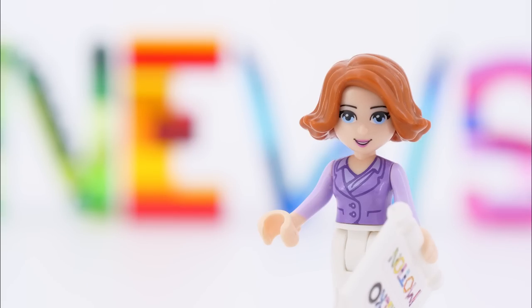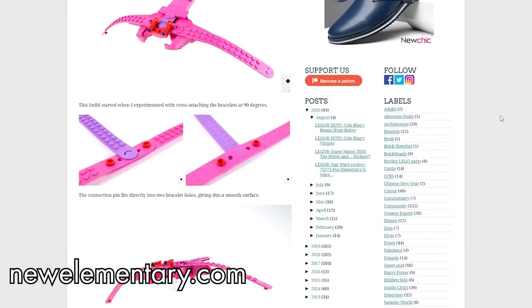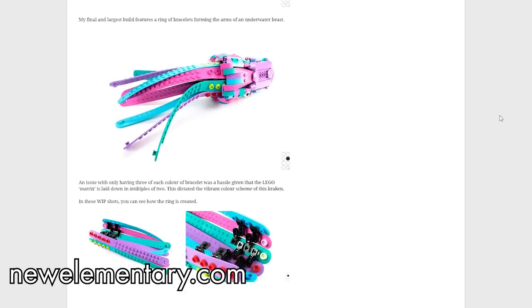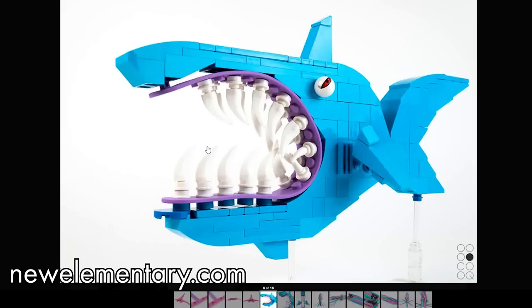So many things to cover! New Elementary searched for uses of the previously mentioned Dots bracelet in Lego builds. Cole provided them with three excellent sea creatures. My favorite is the shark, who manages to be horrifying and very cartoony at the same time. Amazing.